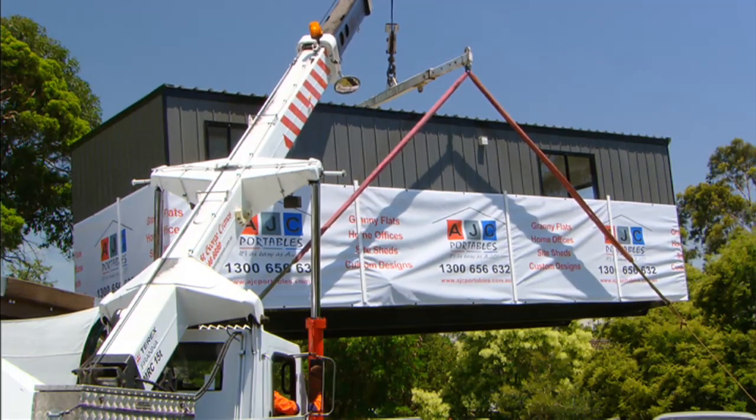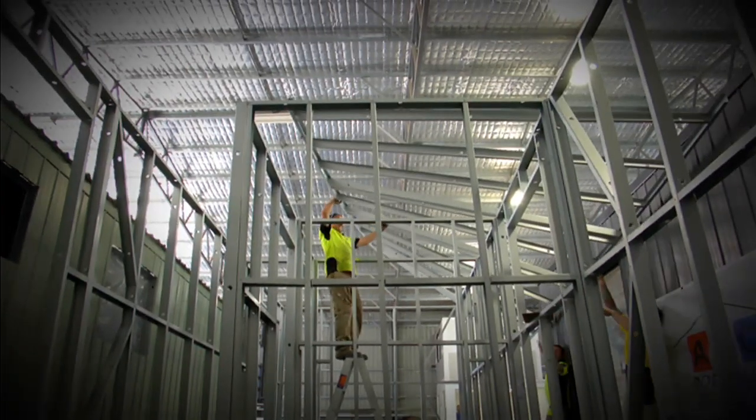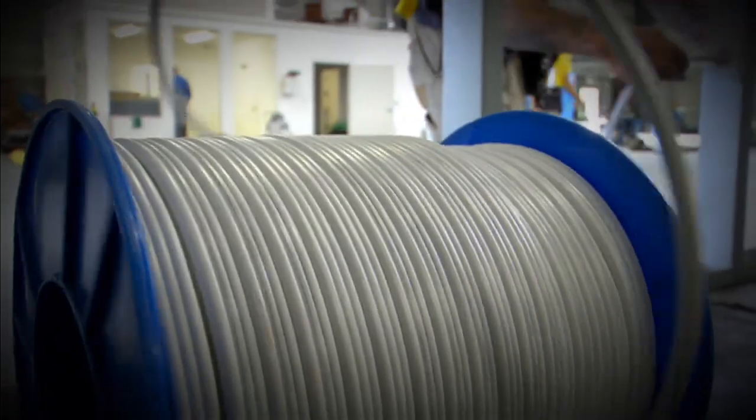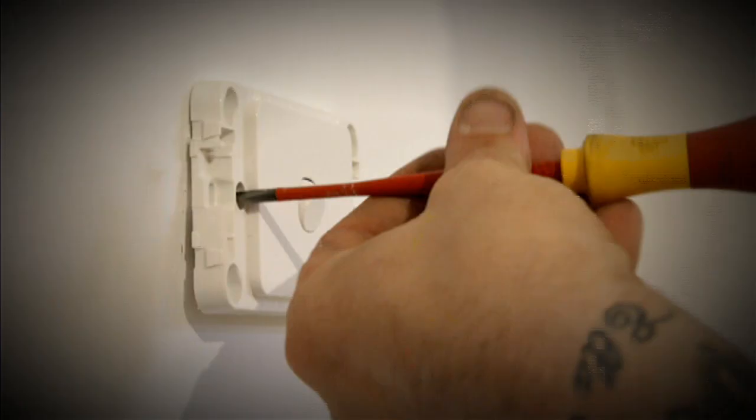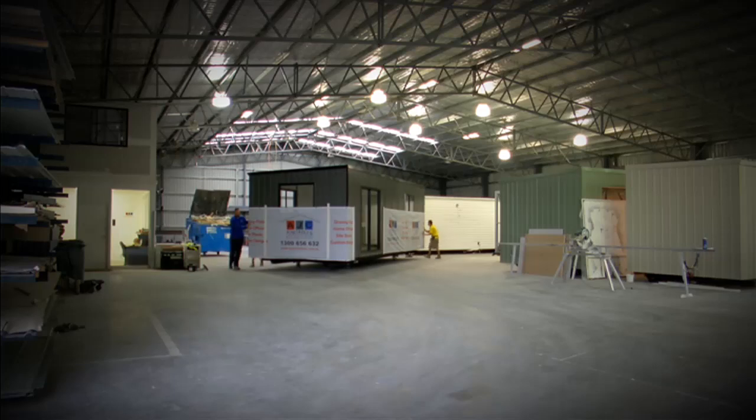Pricing-wise, for the model like Debbie's, you're looking at about $30,000, going up to about $48,000, and that's fully fitted out. You can also buy it at different stages and fit it out yourself to save money. As for time, it's four to six weeks for their buildings. They're able to do it that quickly because of skilled tradespeople working in a contained factory space back in Queanbeyan, with streamlined processes.